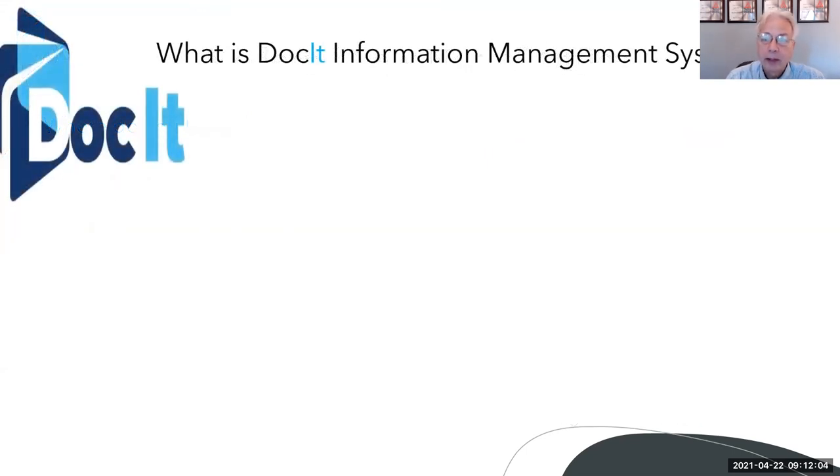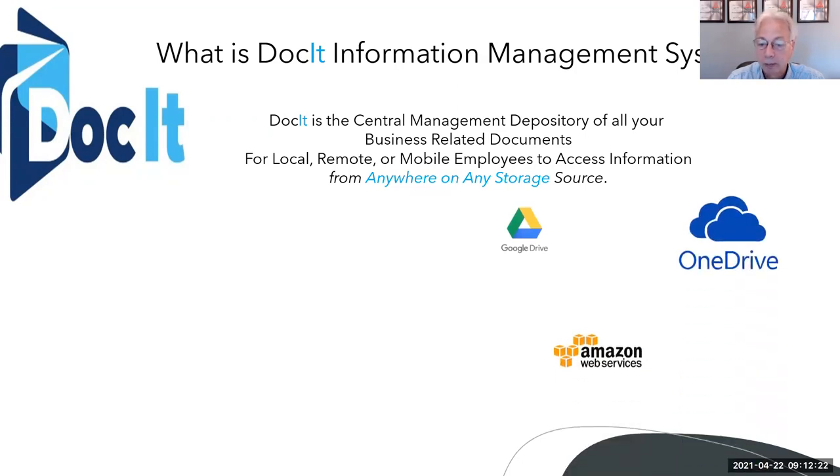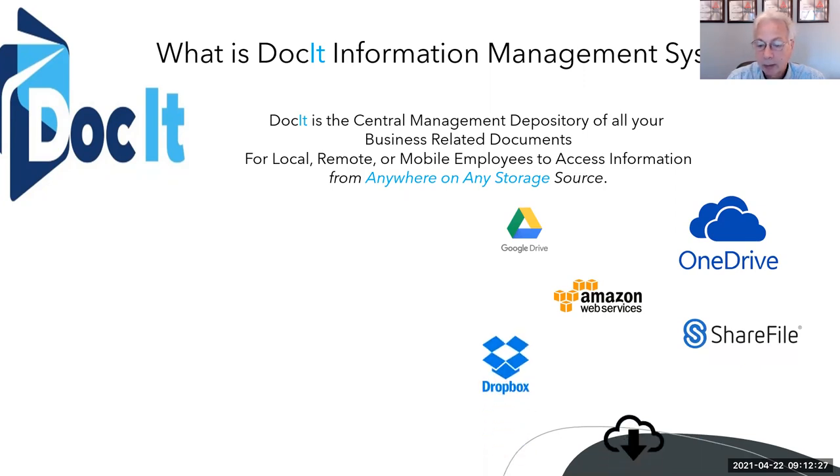So what is Docket Information Management System? Docket is a central management depository of all your business-related documents for local, remote, or mobile employees to access information from anywhere on any storage source. It can be Google Drive, OneDrive, AWS, ShareFile, Dropbox, or private cloud.